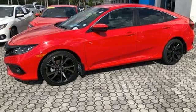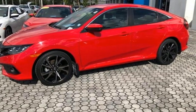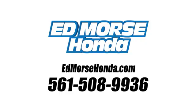Every Honda is designed with a driver in mind. Take it for a test drive today. Call us today at 561-508-9936.